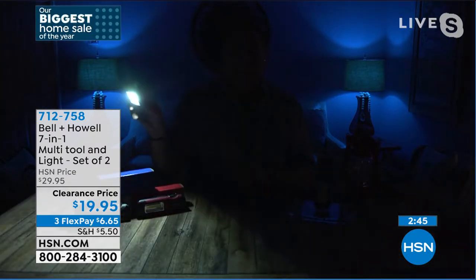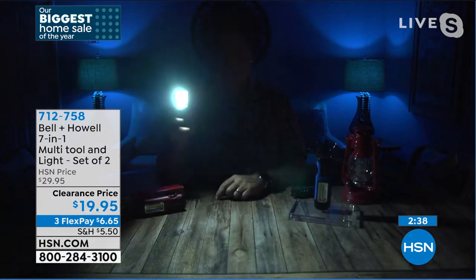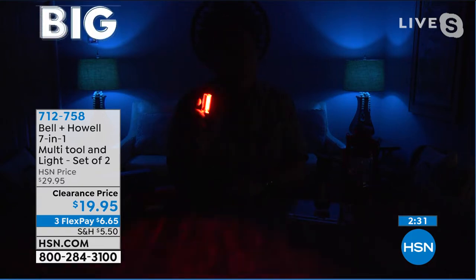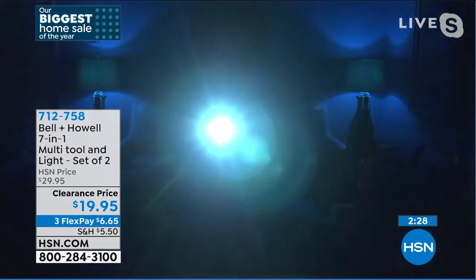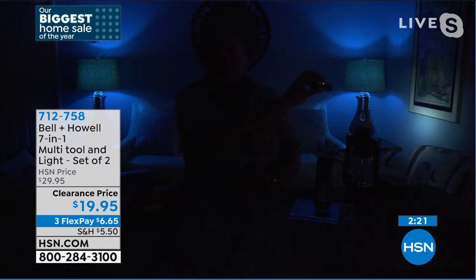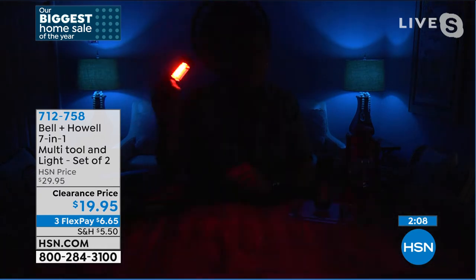Luke confirms you're really getting about 10 different features. He demonstrates the area light — extremely bright, great for a blackout, hurricane, camping, or walking the dog. Then the emergency flasher, which is also very bright and loud. The spotlight can illuminate a wall 15 feet away. You're getting two types of flashlights plus the safety flasher, making it safe no matter the situation.